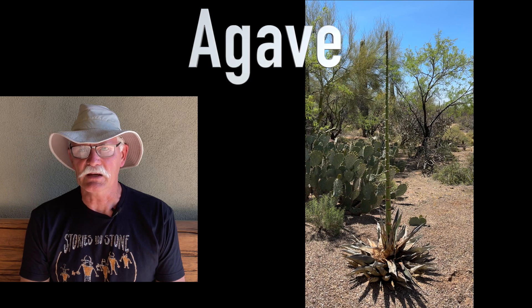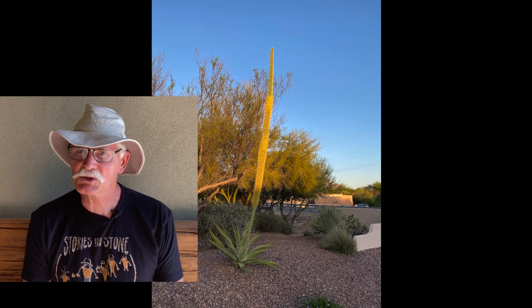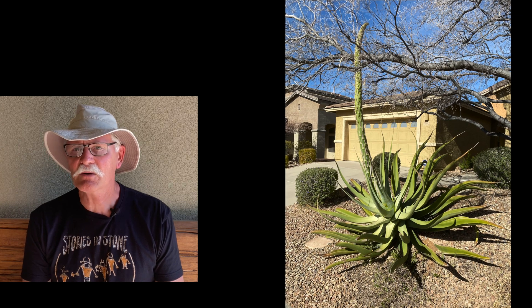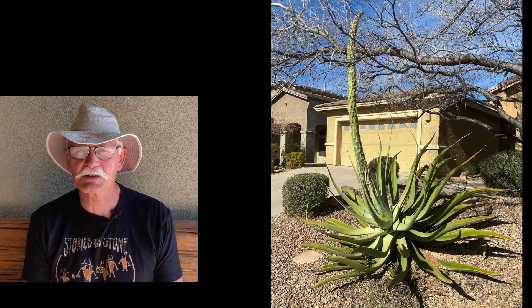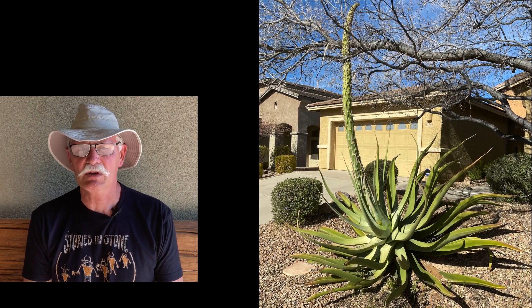This agave is dying at the very same time it is desperately trying to reproduce by sprouting a flower stalk. This trait is called monocarpic. You may hear them referred to as a century plant, which is a gross exaggeration because they only live 30 to 40 years or so. Very large cultivated agave varieties are often used as landscape plants in Arizona. Why would you plant something that takes 40 years to flower, only to have to break your back digging out the remains of a now dead plant?